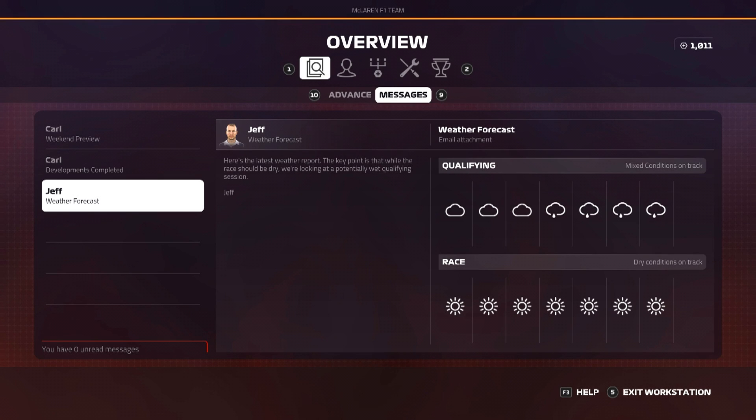Welcome back to a brand new video and another episode of my F1 2019 career mode — here today for round number four of the season, the Azerbaijan Grand Prix. If you missed round three at Bahrain, you can watch that episode by clicking the link in the top right corner before we get into any major spoilers. But this weekend, we're here at Baku.